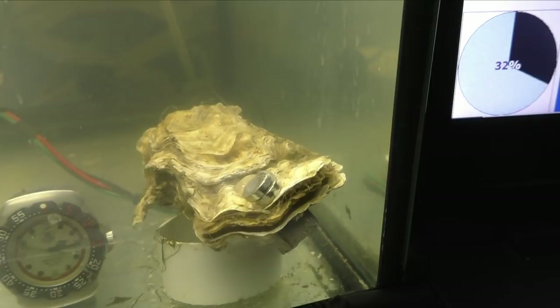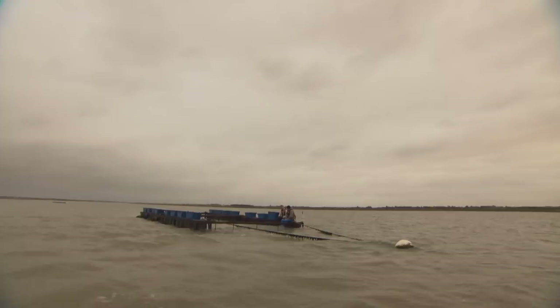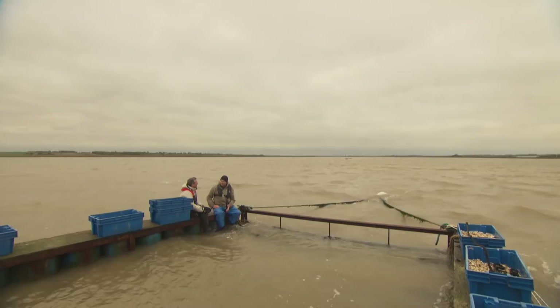Now they're testing it at sea. Tom, it's quite an office you've got here on a raft in the middle of the estuary. The purpose of the sensor is to tell us when 50% or more of the oysters that are down here in the water attached to wires have already spawned.